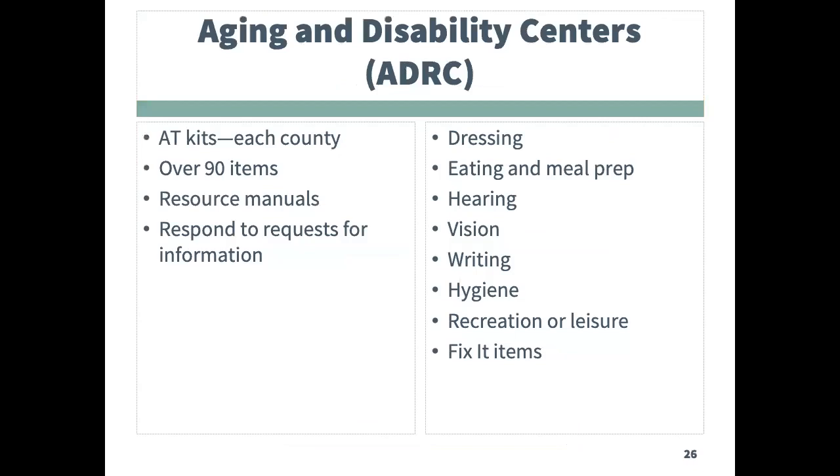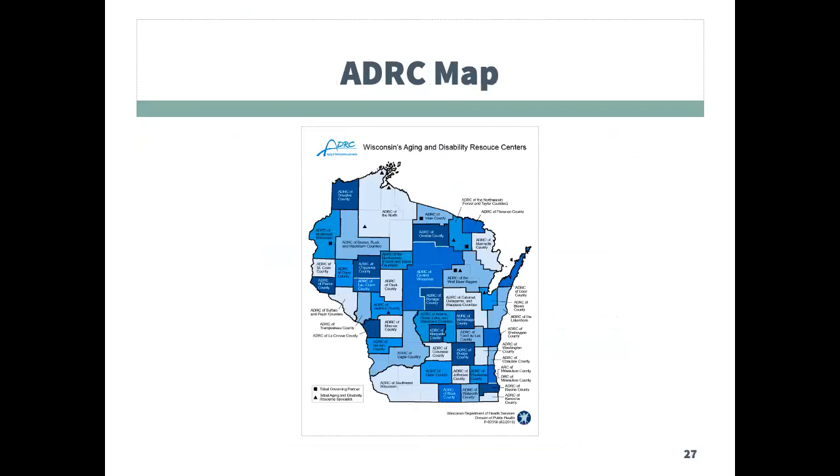The Aging and Disability Resource Centers, or ADRCs, are also a great resource for information about assistive technology. They each have been provided an AT kit and training on connecting people to assistive technology resources. The AT kits have a variety of types of equipment and are meant to generate awareness and conversations about AT. This is a map showing each of the ADRCs in Wisconsin.